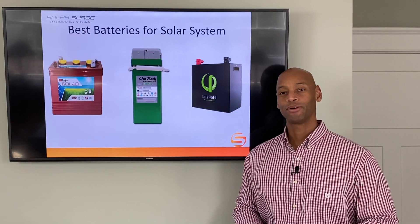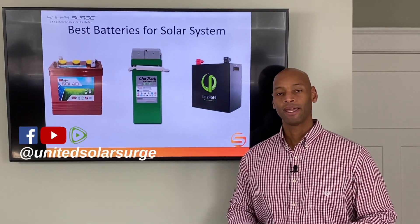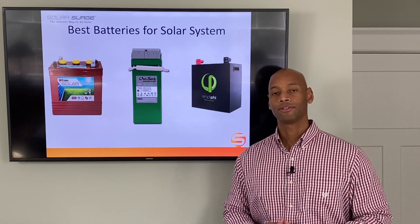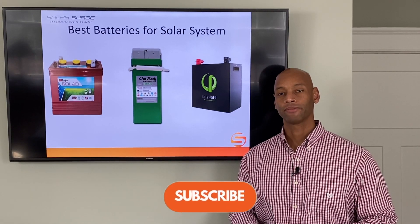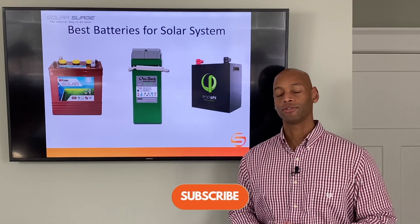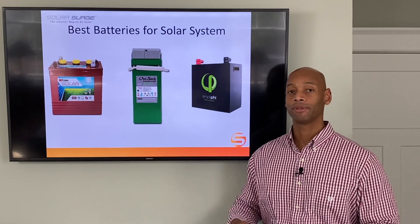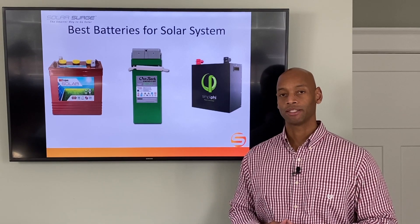Hi everyone, Joe Ordea here for Solar Surge. For the past eight years I've been helping families get their house set up to survive a loss of the electric grid, and in most cases we're using a renewable energy solar with battery backup system to accomplish much of that task.